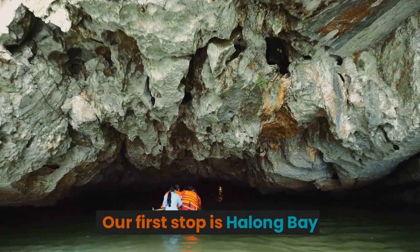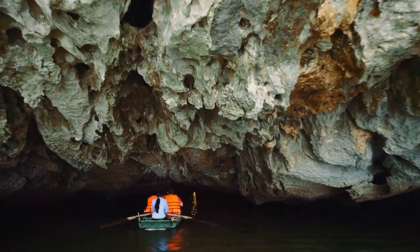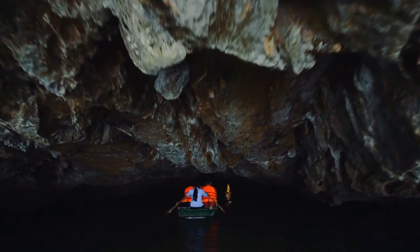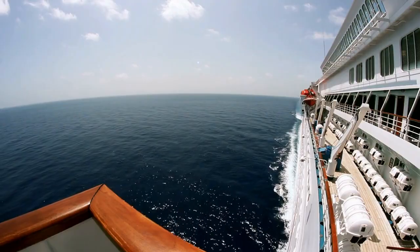Our first stop is Ha Long Bay, a UNESCO World Heritage Site famous for its stunning limestone karsts and emerald waters. Join a cruise and witness the breathtaking beauty of this natural wonder.